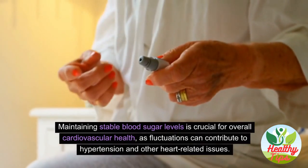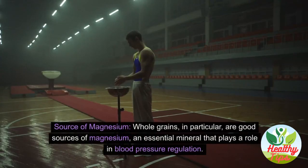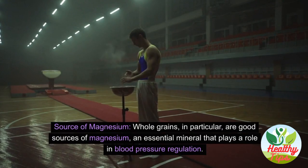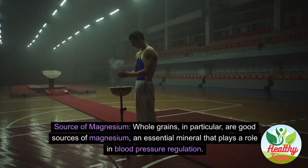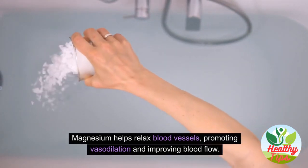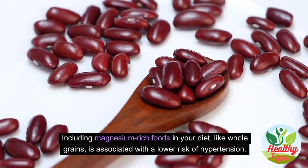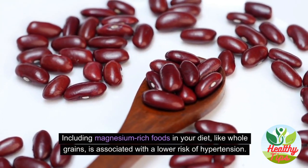Maintaining stable blood sugar levels is crucial for overall cardiovascular health, as fluctuations can contribute to hypertension and other heart-related issues. Whole grains are also good sources of magnesium, an essential mineral that helps relax blood vessels, promoting vasodilation and improving blood flow — associated with a lower risk of hypertension.